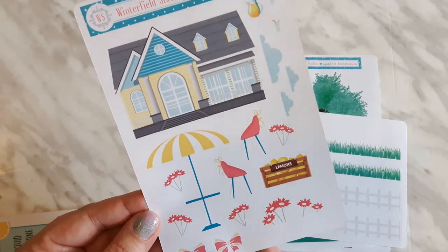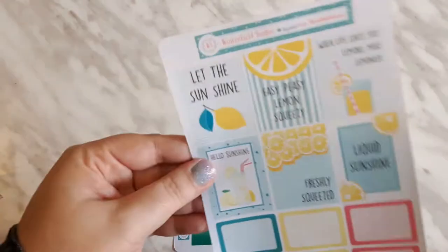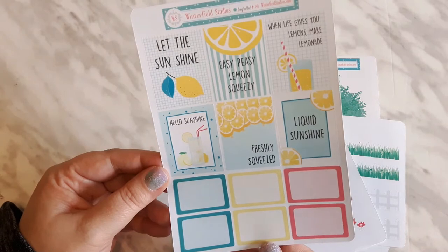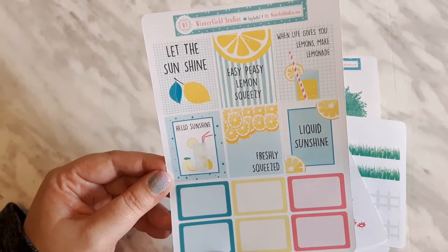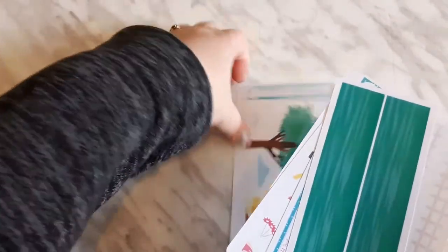I did purchase this a la carte so I don't have the foil overlays. Look how cute this is — a little house, little flowers — and then finally we have some full boxes and half boxes. She has been releasing so many great kits, so be sure to follow her on Instagram to keep up to date. If you're into getting really creative with your planners, I highly recommend this shop. That is my haul from Winterfield Studios.